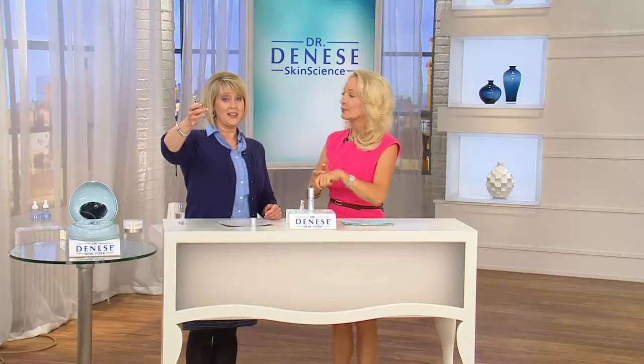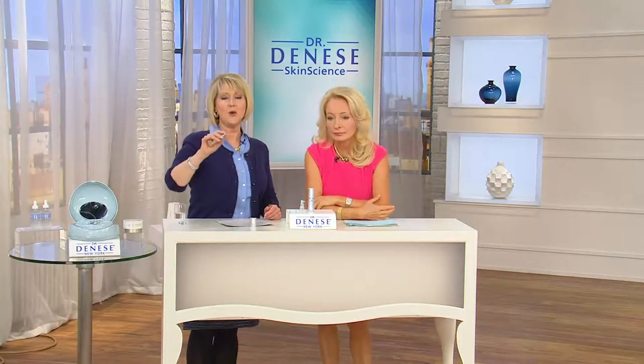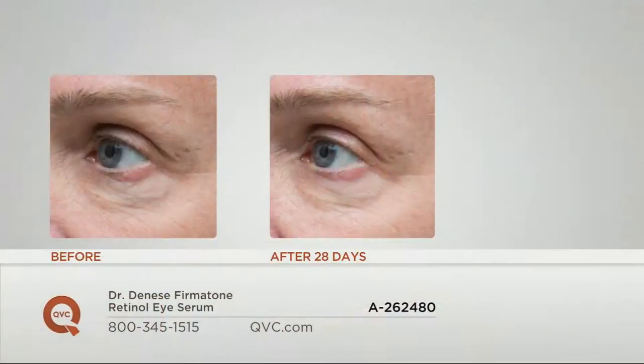You've got a 30-day money-back guarantee. You saw the results in 28 days — you can use this for four straight weeks, and if you don't see any difference, you're covered.